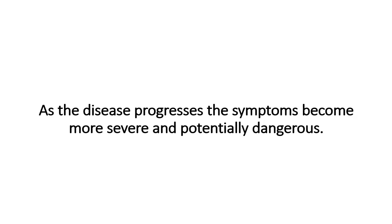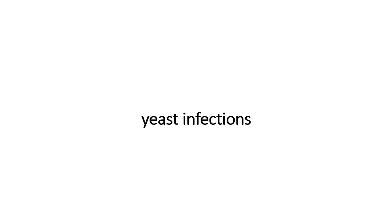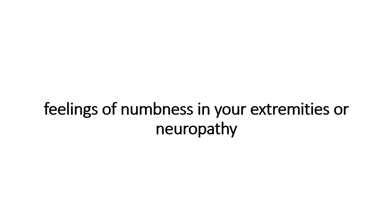As the disease progresses, the symptoms become more severe and potentially dangerous. If your blood glucose levels have been high for a long time, the symptoms can include yeast infections, slow healing cuts or sores, dark patches on your skin — a condition known as acanthosis nigricans — foot pain, and feelings of numbness in your extremities, or neuropathy.